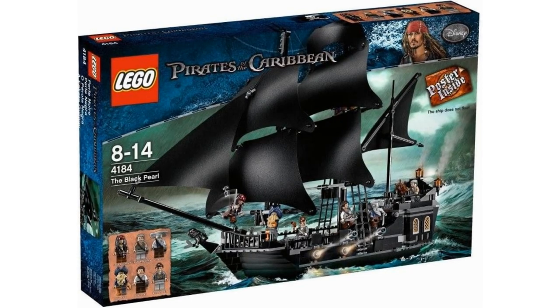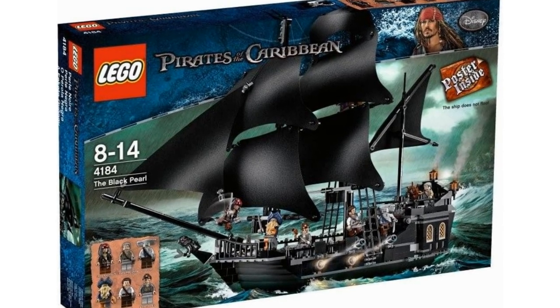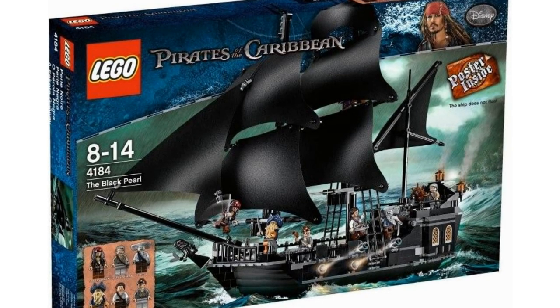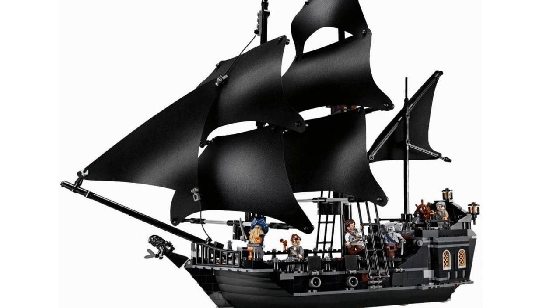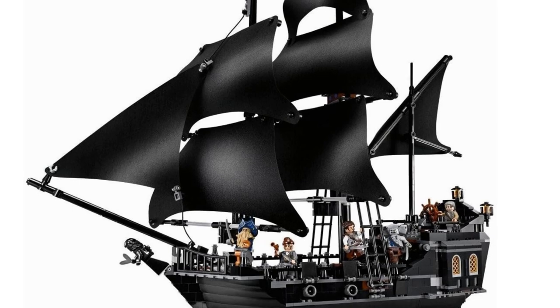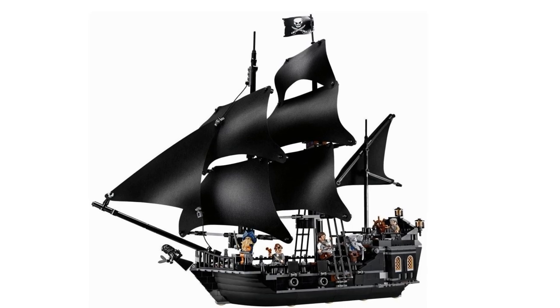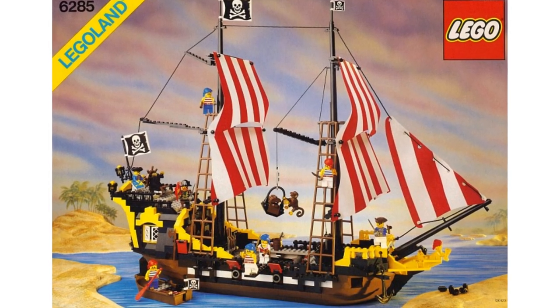The third best LEGO pirate ship is the Black Pearl from Pirates of the Caribbean, item number 4184, released in 2011 with 804 pieces — unsurprisingly, a lot of them were black. The ship looks stunning with sails, cannons, and an anchor. The rear opened to reveal the captain's cabin, and you could lift the deck piece with the steering wheel for a top-down view. It came with six minifigures including Captain Jack Sparrow and Will Turner, earning it third place with its iconic black sails.